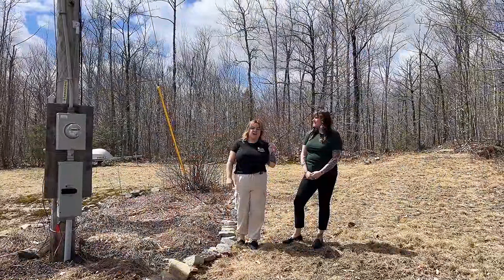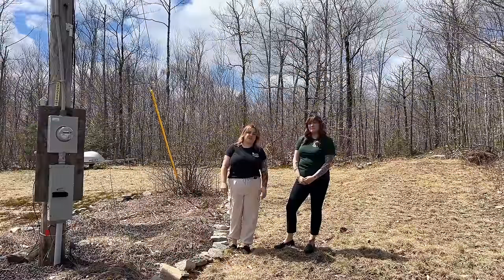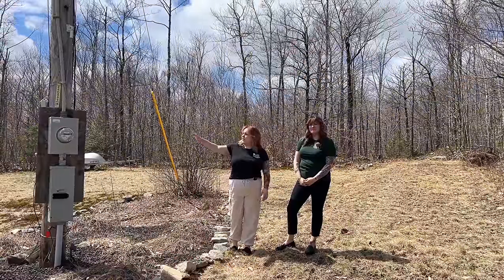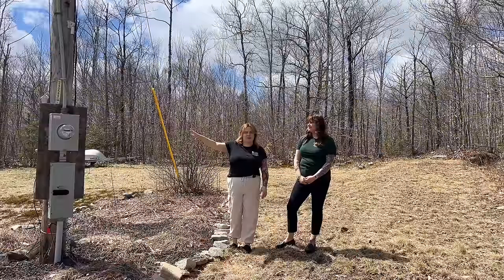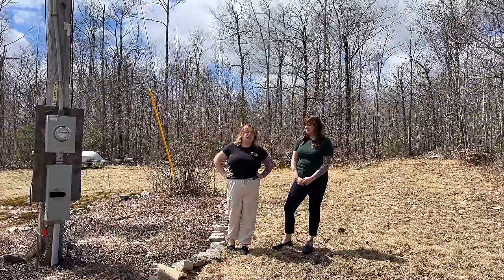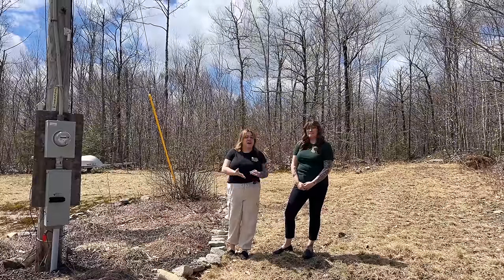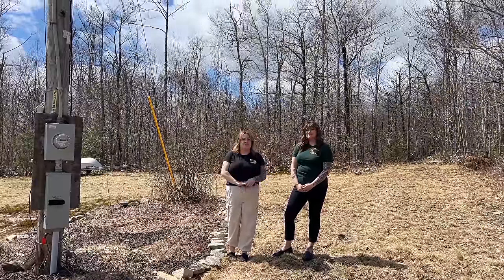We're heading up the driveway that the seller has put in further back into the land to check out the rest of the 16.1 acres. Right here is the power pole closest to the house. If you'd like more information on the way this land is shaped, we have an interactive map we can send you, as well as a property information packet and a 3D tour of the inside of the house.